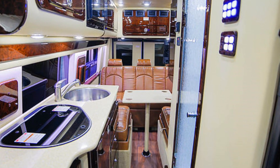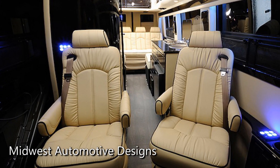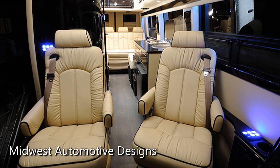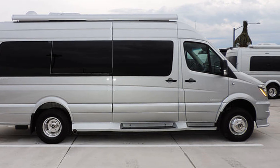Now if these vans look familiar, it's because they appear to be almost identical in layout and interior design to the Day Cruiser and Weekender models by Midwest Automotive Designs. I don't know if Midwest Automotive Designs makes these coaches for Chinook, but if you end up liking these models then you should also check out Midwest's lineup.